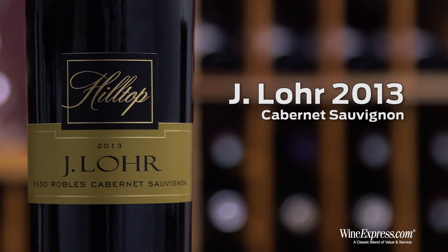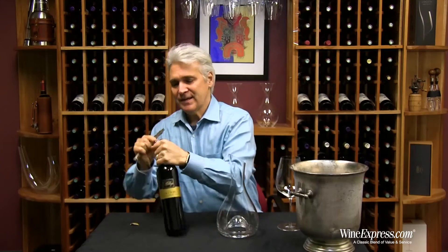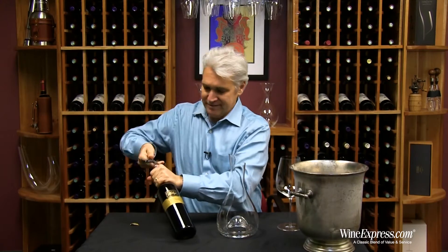Here's J-Lore. This is the Hilltop Cabernet Sauvignon 2013 from Paso Robles. This is a wine we've had before, and this latest version is really, really good.